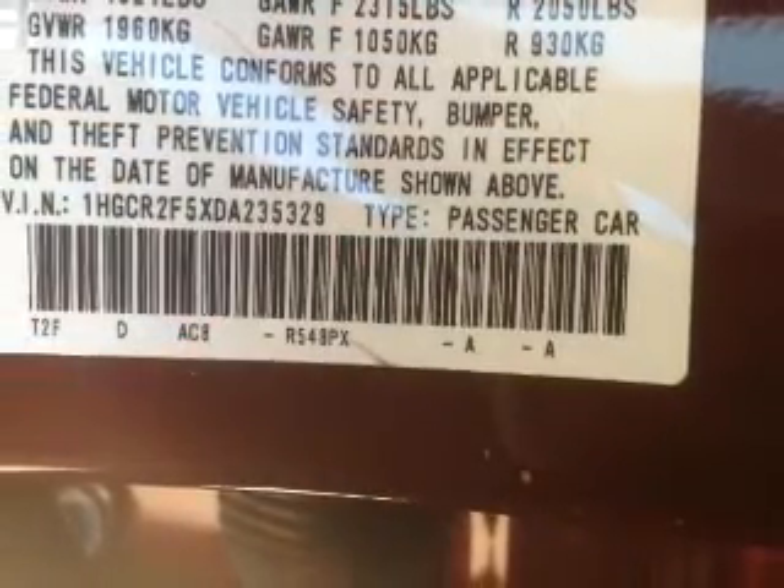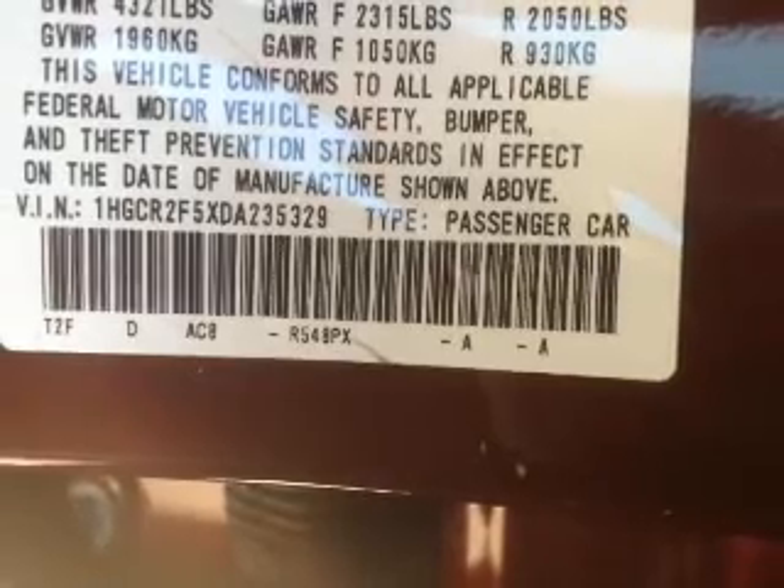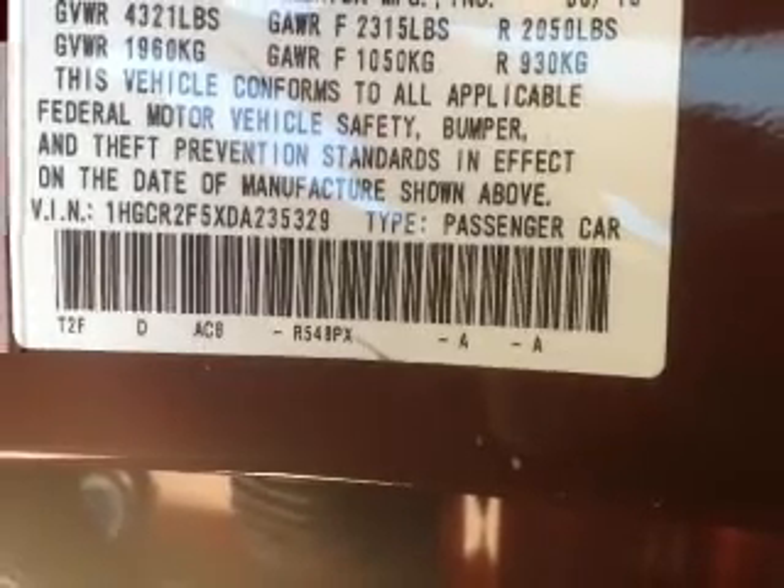Additional features include automatic climate control, tilt and telescopic steering wheel, a spoiler, an alarm system, and cruise control.